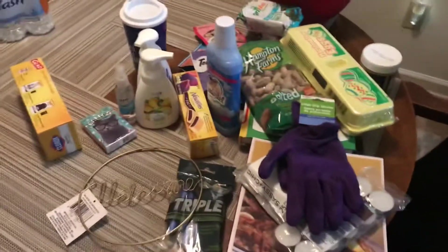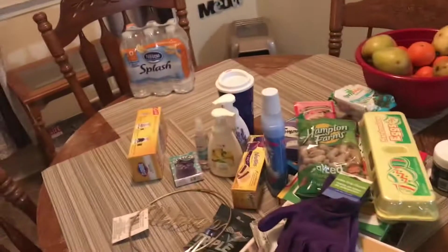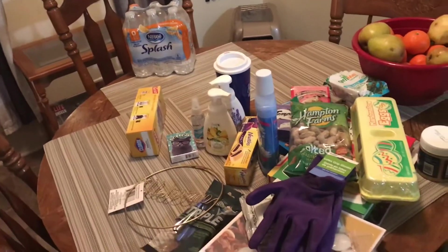Alright, so that is everything from Dollar Tree, guys! I'm going to get back to cooking and I will show you guys the finished product of what I'm cooking in just a moment — after I put everything away and finish everything. Stay tuned.